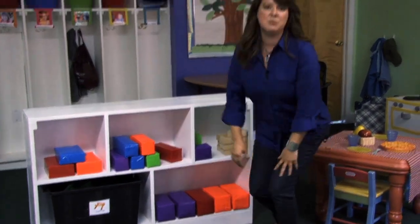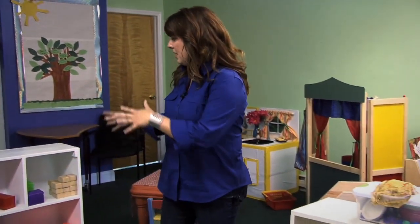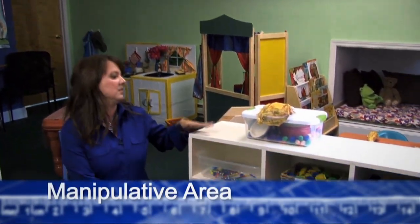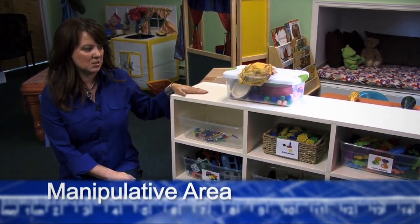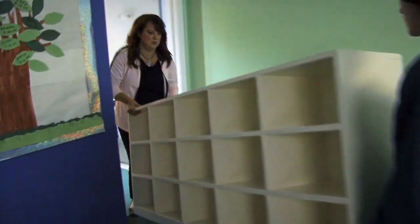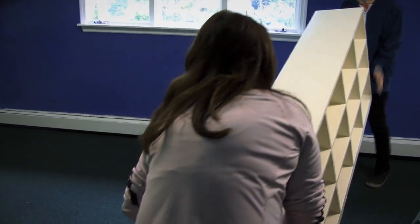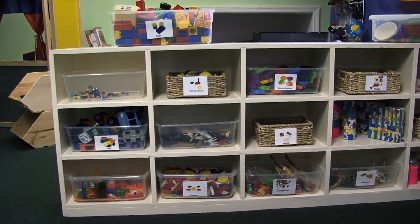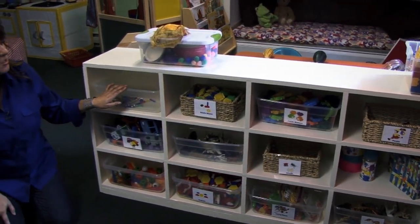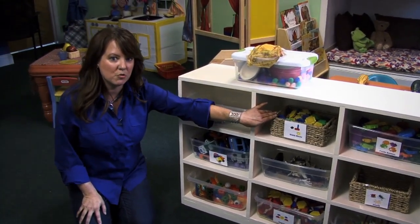We're going over to the manipulative area, and this space flows really nicely because we have the blocks and road sets, and all the accessories here in this shelf. This shelf is one of the best features in the room. It was a really large, tall piece of furniture, and we took one section off to make it child-size so we can see over it and keep supervision of children, while still having a huge shelf to display all the accessories to go with the blocks. Everything's labeled. We have some things in clear plastic containers, and we also added some woven baskets and containers to bring in a little softness from the plastic.